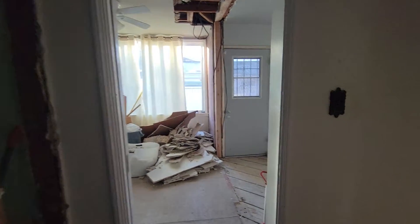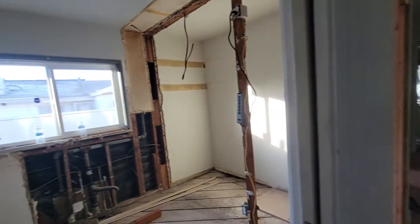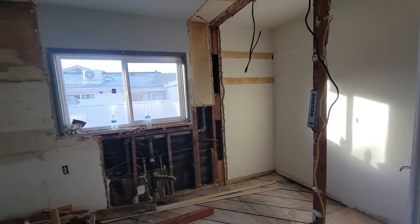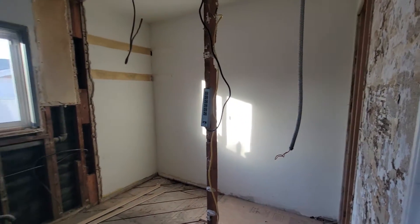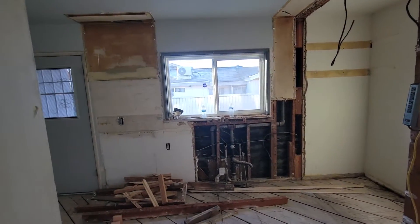Remember, this is now a secondary bedroom because the new master is going to be in the back. That wall — this was also a closet — the wall was removed to make the kitchen deeper and more symmetrical.